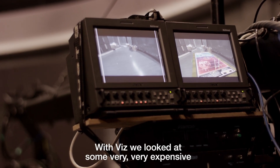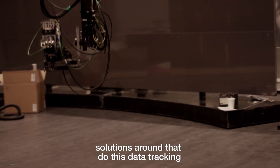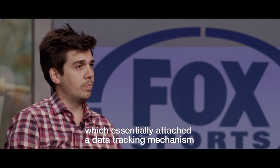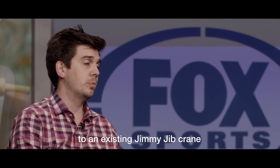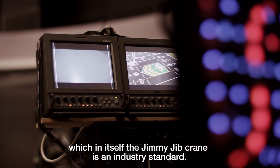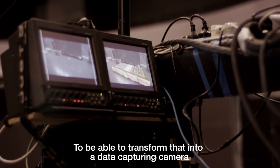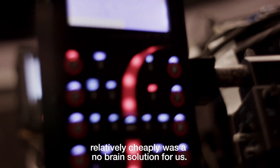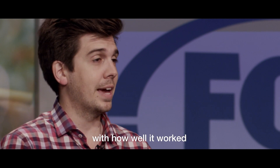With Viz we looked at some very, very expensive solutions that do this data tracking. And then we stumbled upon STIPE, which essentially attached a data-tracking mechanism to an existing Jimmy Jib crane — which in itself is an industry standard. To be able to transform that into a data-capturing camera relatively cheaply was a no-brainer solution for us, and we've been really surprised and happy with how well it's worked.